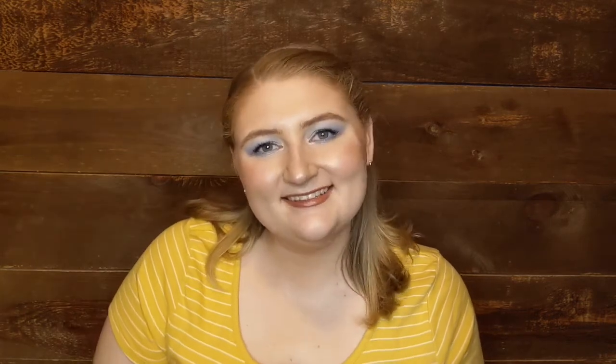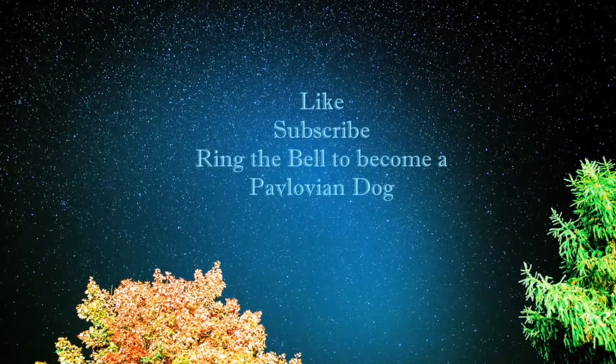All right, it's time for me to leave. I'm getting weird and I have stuff to do before my husband gets home. If you like this video, don't forget to give it a like. Hit subscribe if you want to, and ring the bell to become a Pavlovian dog. See you next time. Bye!